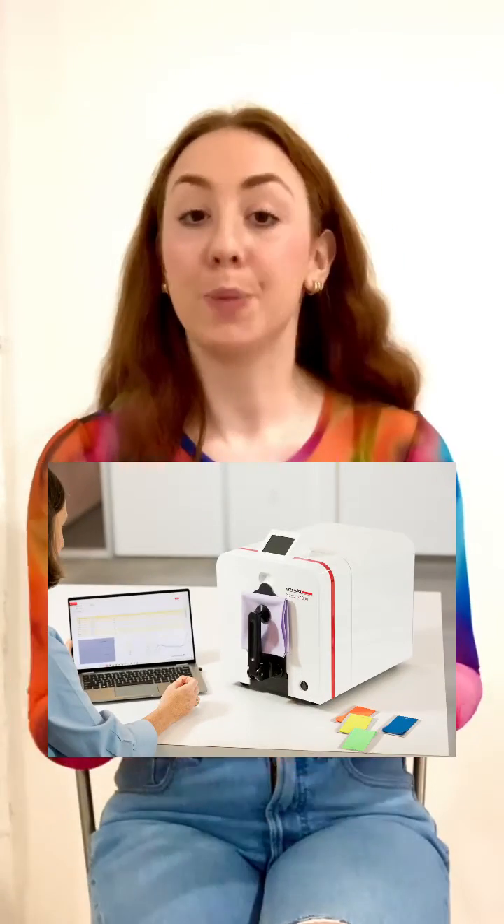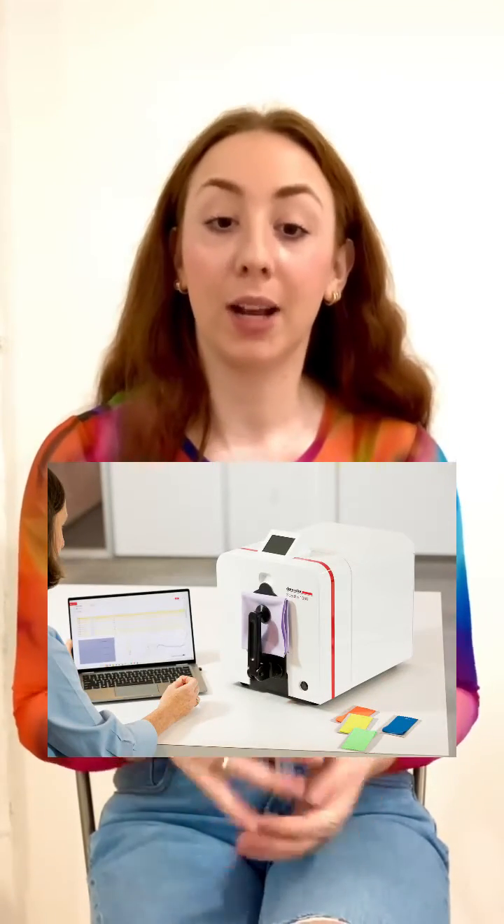One way to take control of metamerism is to use a spectrophotometer, which measures the exact color data or fingerprint, as opposed to what it visually looks like under a certain light source. When that data is paired with color management software, you can determine the exact spectral difference between the colors and reformulate your dyes so the colors are no longer metameric.